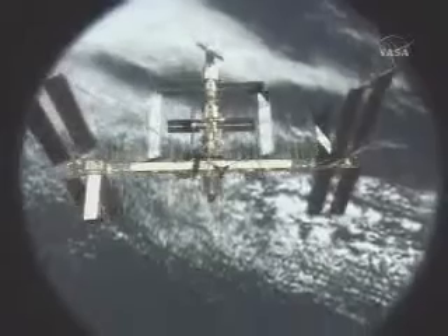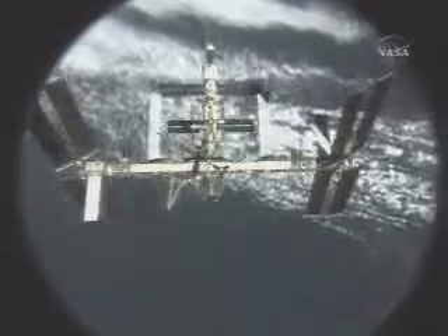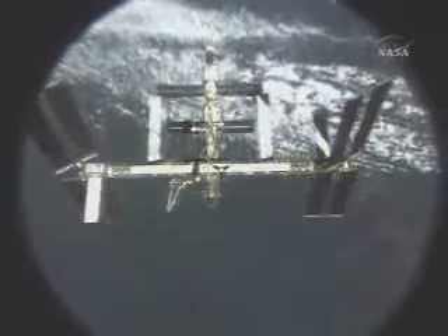The large integrated truss structure that supports the solar array wings, now measuring 235 feet in length. And each of the pairs of solar array wings spans 240 feet.